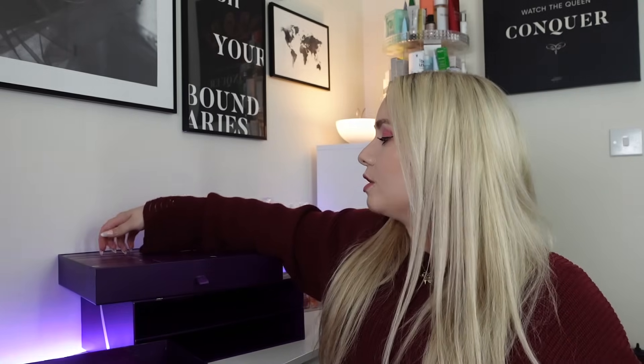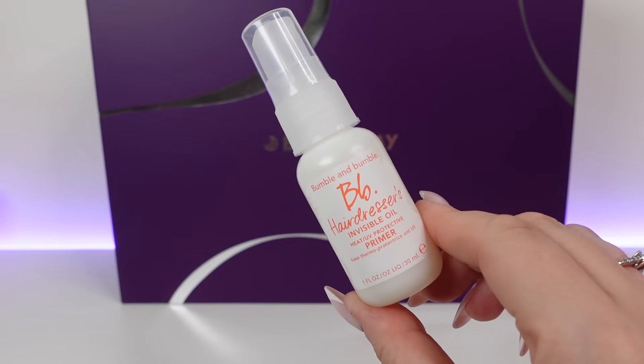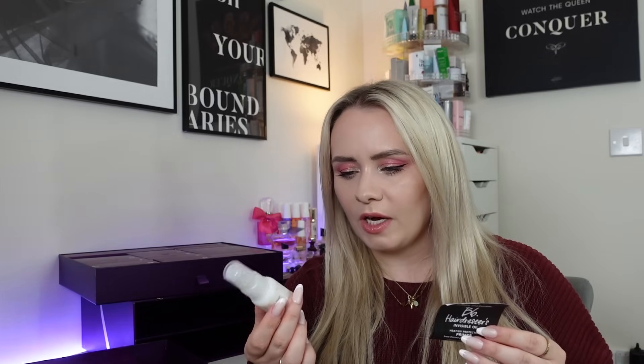Day number four is in the top drawer and we've got a product from Bumble and Bumble — the Hairdresser's Invisible Oil Heat and UV Protective Primer, 30ml. The 60ml is £15, so this is worth around £7.50. You spray it on damp or dry hair, comb through and style. According to the included leaflet it's a mist of many wonders: it softens, detangles, defrizzes, tames flyaways, eases styling and protects against breakage, heat styling and UV damage. I think I might have used this one before, but you can't go wrong with a heat protection spray — it's a very popular one.